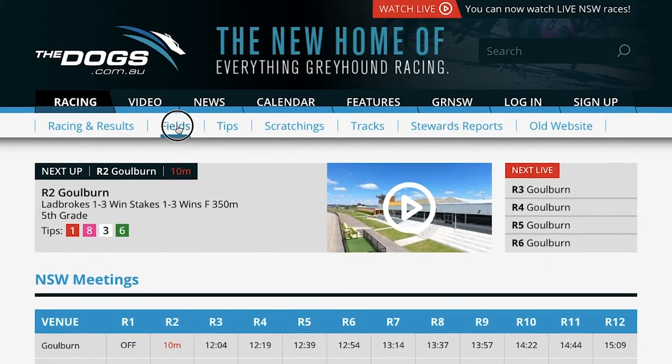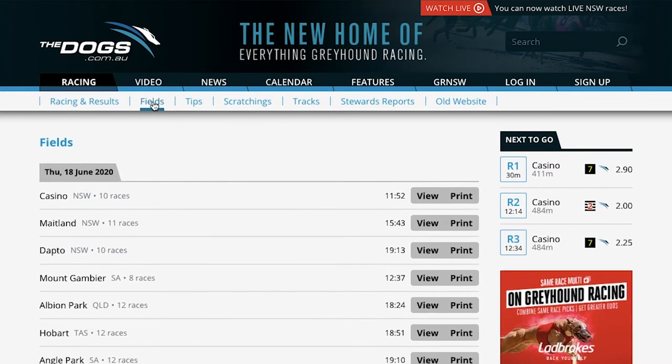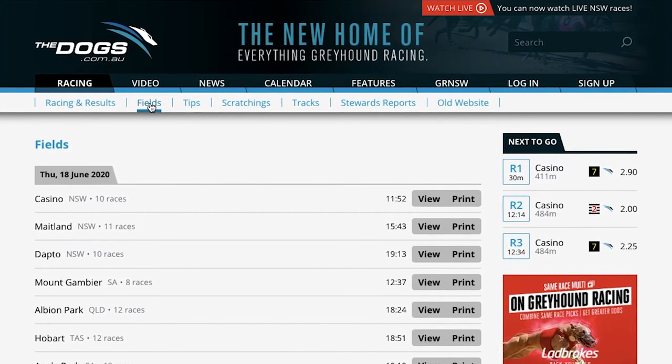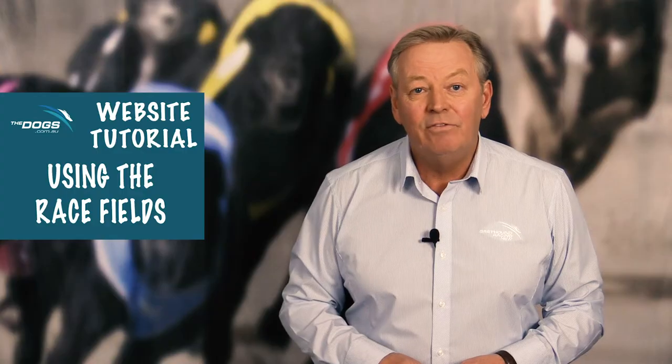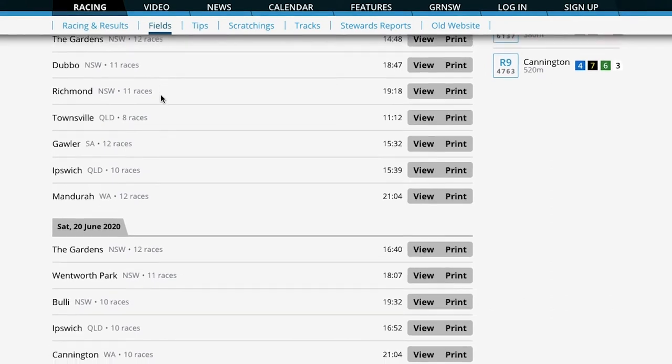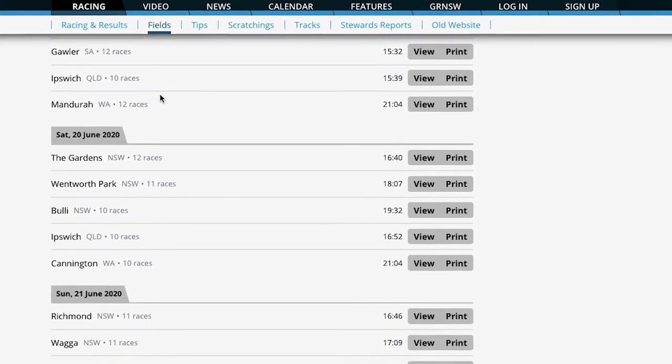Clicking on the link will give you a chronological list of all upcoming meetings which have been drawn, with the next day's racing sitting at the top of that list. The state, venue, number of races drawn, the date and the starting time of the first race are also displayed on that list.